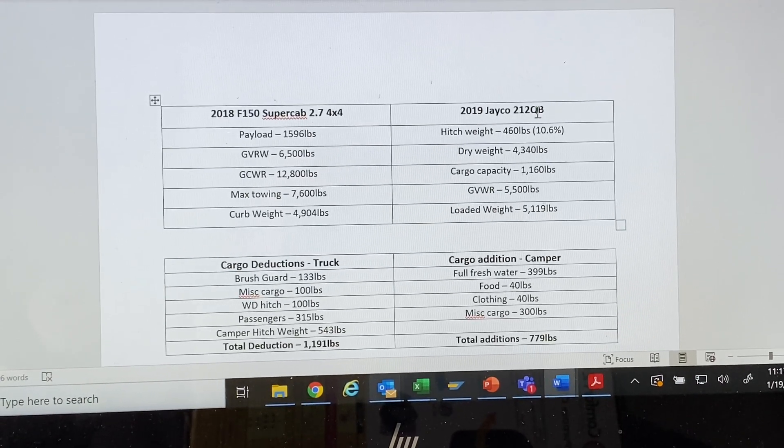I have a 2018 F-150 and a 2019 Jayco camper. I got the payload and the gross vehicle weight rating directly off the sticker on the inside of my driver's door jamb. The gross combined weight rating and the max towing you'll have to get from the manufacturer's website. The max towing is not what you see in commercials — those 12,000–13,000 pound figures are for a very specific model. You have to match your exact wheelbase, engine, and gearing.